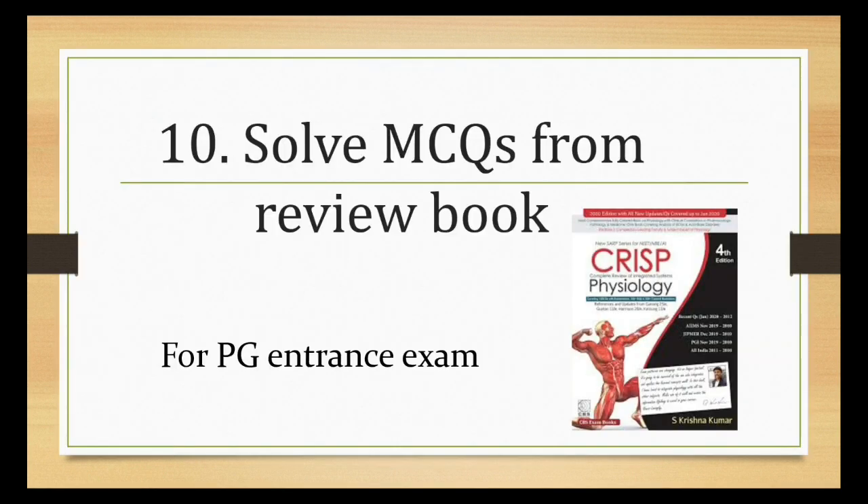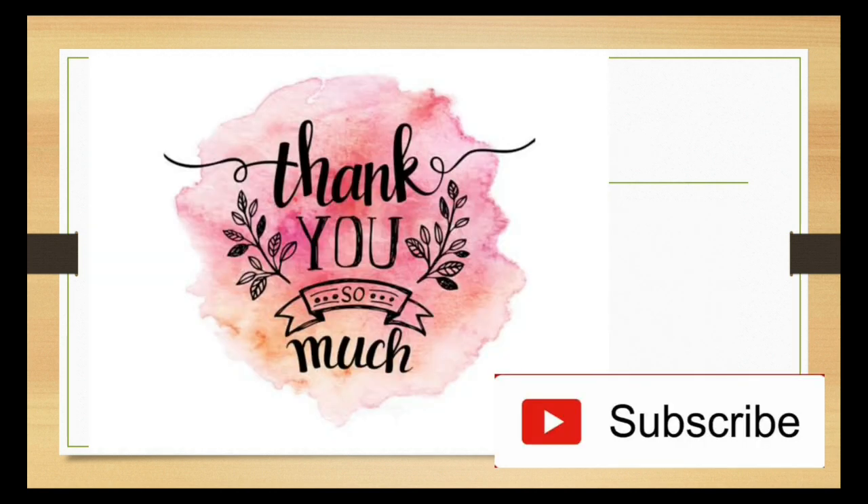The last point is to try solving MCQs from the review book Crisp Physiology by Dr. Krishna Kumar. This book integrates your physiology, pathology, and medicine everything together. Some questions may not be answerable at your level, but solving them will be fun. Keeping these 10 points in mind and following them will surely give you amazing results. Subscribe to my channel for upcoming videos on how to study anatomy and biochemistry effectively. Please like and share this video — thank you.